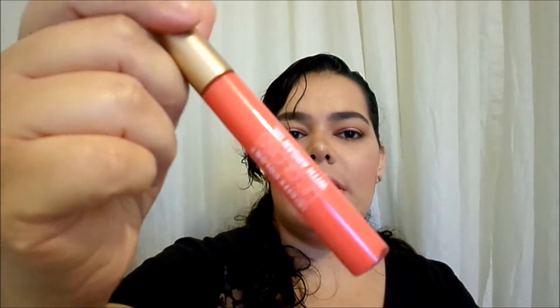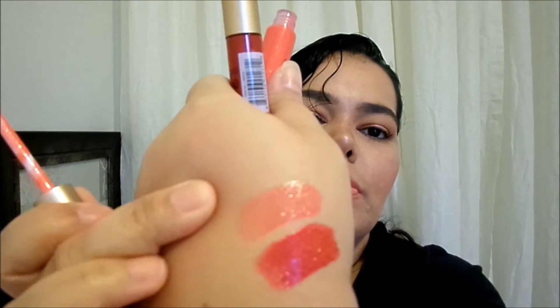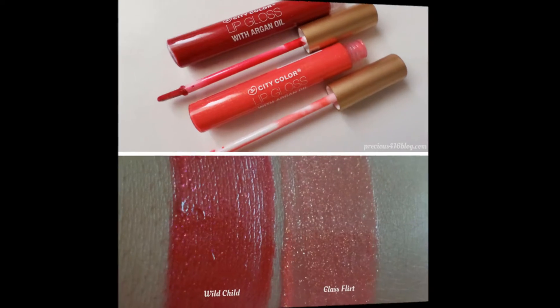I love coral lips, so the next color I got is Class Flirt. It is so pretty — this one looks like it has gold glitters in it. Let me swatch it here. Oh my gosh, that one's pretty! I can't wait to put these on my lips. It's good to transition from matte sometimes.